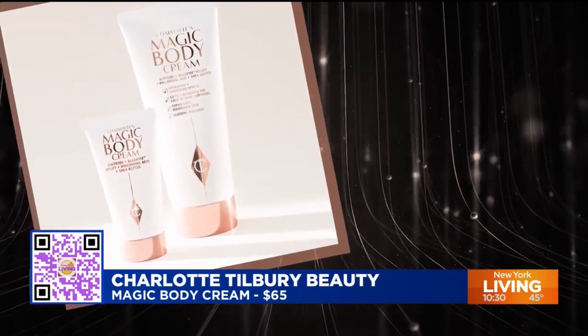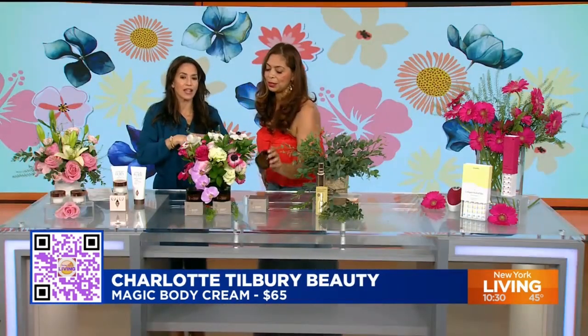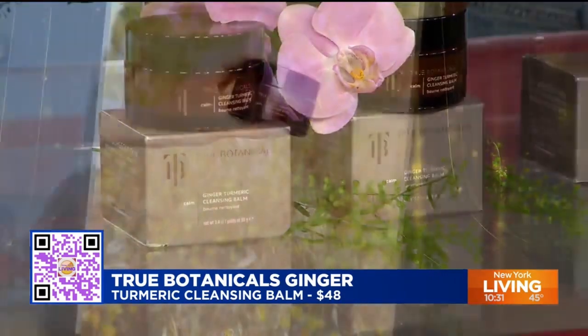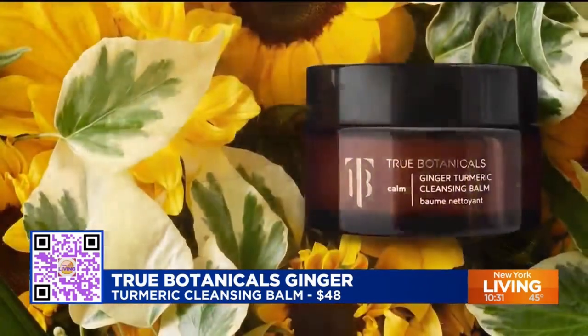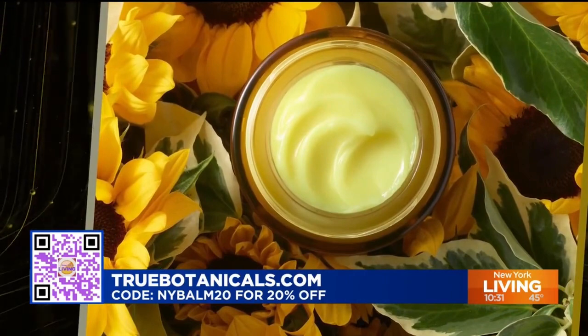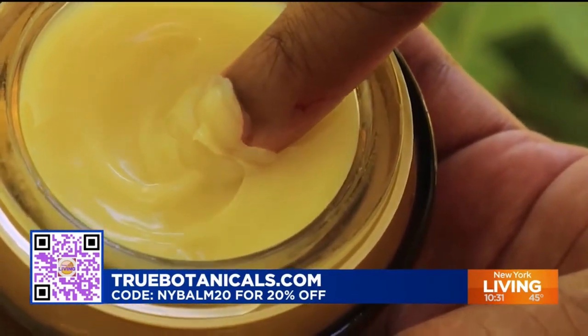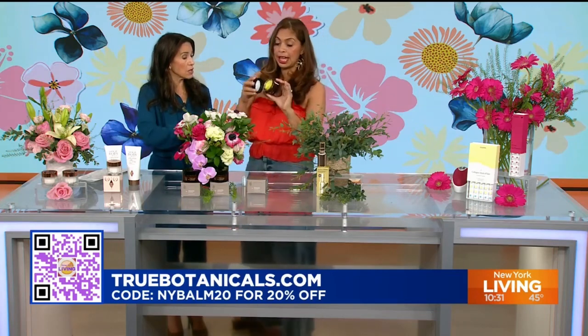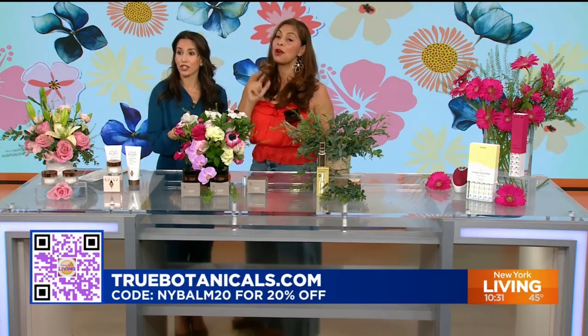Next, this is the newest acquisition to my beauty routine. True Botanicals has created this luxurious way to cleanse your skin from all the makeup, sunscreen, TV makeup, and just the dirt of walking around the city. It's the ginger turmeric cleansing balm. It's amazing because you don't have to double cleanse — it gently exfoliates, giving you that pillow-soft look. And if it's good enough for Brooke Shields, who I've seen using it on social media, I'm sold. It has that ginger root and mandarin neroli oil smell. The next 48 hours, you can get 20% off True Botanicals when you use the code NYBALM20.